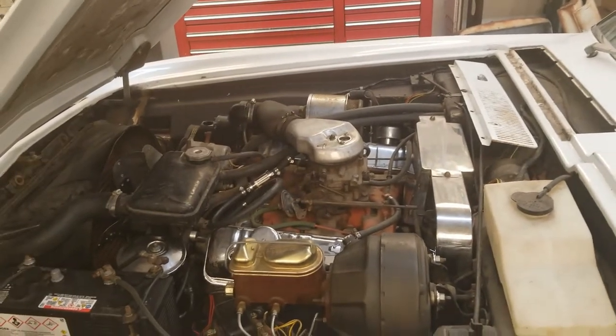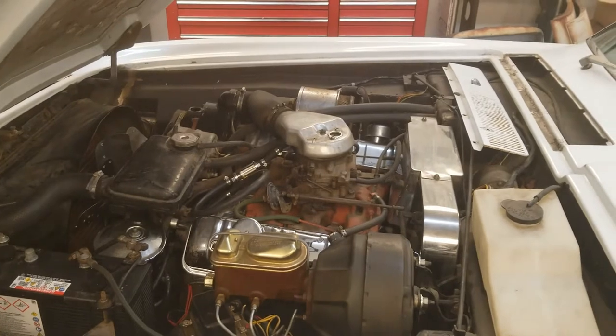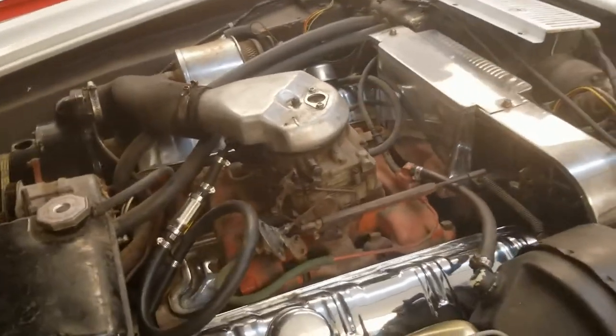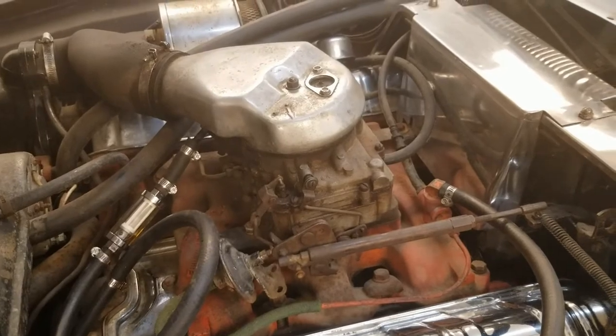I'm guessing we've probably got some stuff in the carburetor that's probably plugging the jets when I get high fuel flow, and if I go slow enough with low flow the fuel sneaks by. So I'm going to pull the AFB — I've got extra gaskets, I've got all kinds of AFB parts — so I'm going to pull it apart and clean it, get all the vents and jets clean.